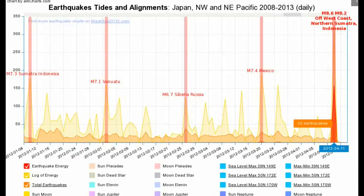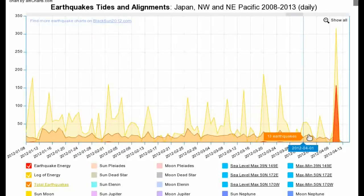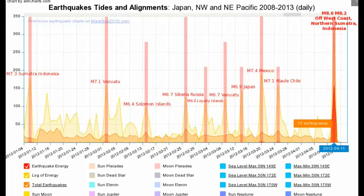Going halfway between the Vanuatu and the Siberian earthquake, we've got the Solomon Islands at 6.4. Halfway between the Siberian and Mexican earthquake, we've got Vanuatu at 6.7. Halfway between the Vanuatu and the Siberian earthquake, we've got the Loyalty Islands at 6.6. Halfway between the Mexican and the Vanuatu earthquake, we've got the Japan earthquake at 6.9. At the same interval after the Mexican earthquake, we've got Chile at magnitude 7.1. It looked like the sequence had broken because on March 31st there were no significant earthquakes, but on April 11th we now have this 8.6 and an 8.2.